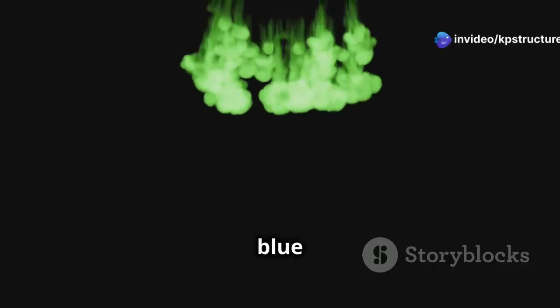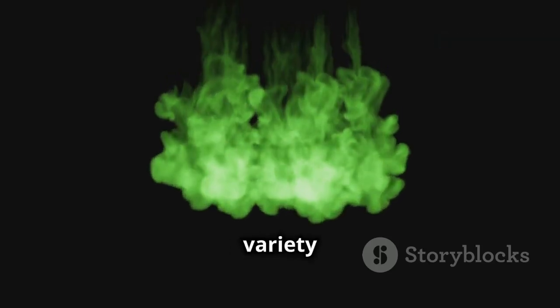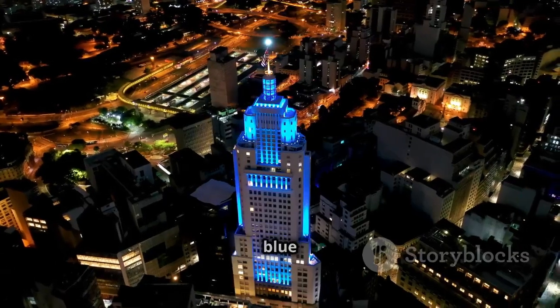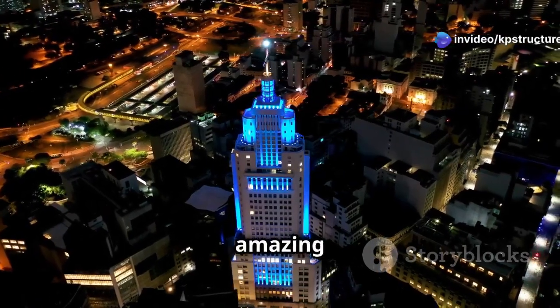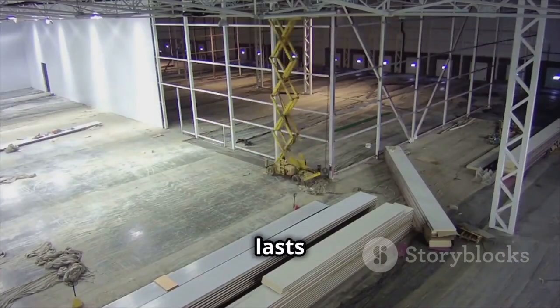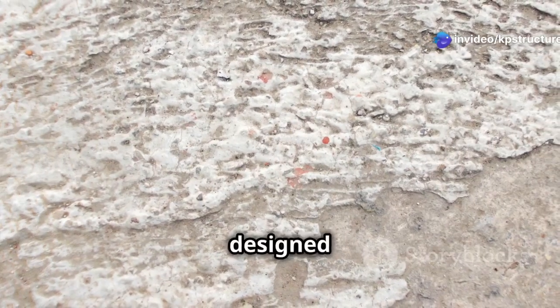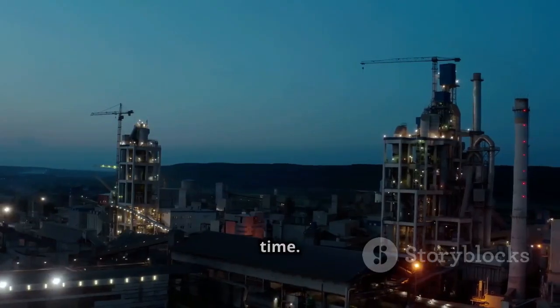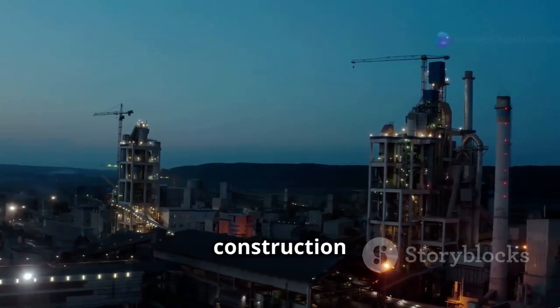Light-up cement comes in lots of colors, like blue and green. These colors are achieved by adding different pigments to the mixture, allowing for a variety of aesthetic options — think sidewalks glowing blue or buildings shining bright green. This not only looks amazing but also enhances safety by illuminating pathways and structures at night. Plus, light-up cement lasts a really long time — like a hundred years. It won't fade in the sun; it's designed to withstand harsh weather conditions and maintain its glow for decades.